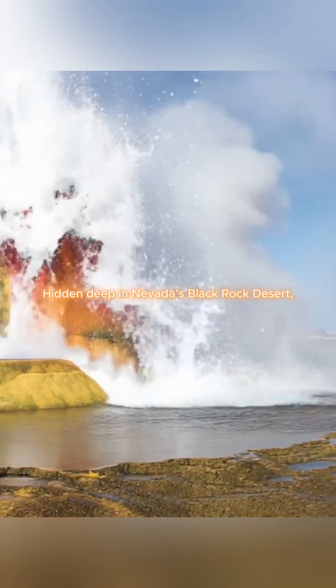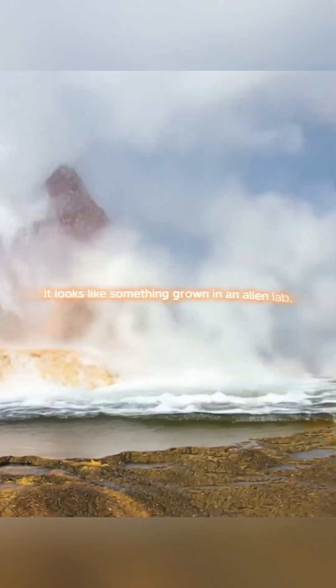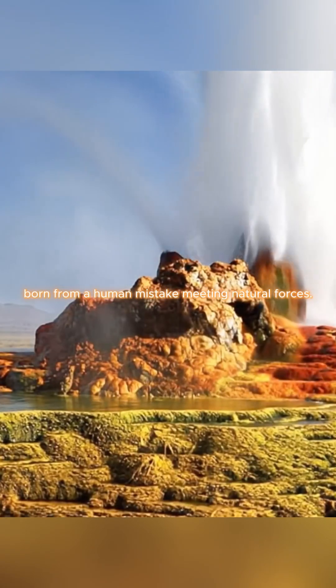Fly Geyser. Hidden deep in Nevada's Black Rock Desert, it looks like something grown in an alien lab. Unlike most wonders, Fly Geyser is partly man-made, born from a human mistake meeting natural forces.